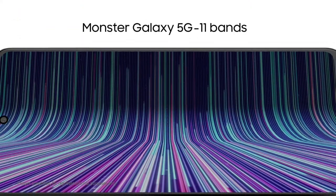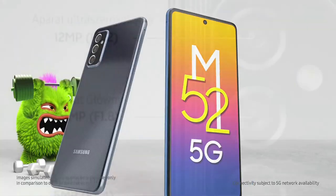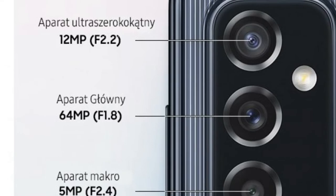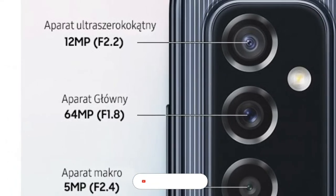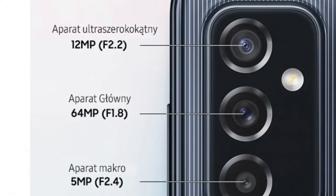This is a side camera. It has a main camera at F1.8, 12MP, with a 5MP depth sensor — a triple rear camera setup. The front camera is 32MP, a single camera.